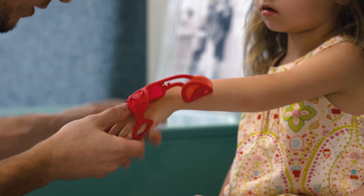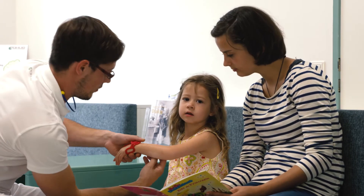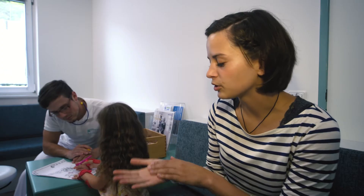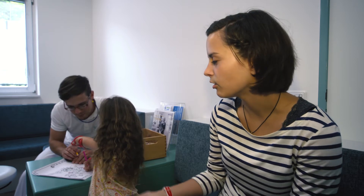The new orthoses are very popular among adults as well as children, like little Amelie. Compared to conventional orthoses, they are much more comfortable to wear and they look great. She used to sweat a lot because of the leather and the larger surface areas. That was always very uncomfortable for her, especially in nursery school.